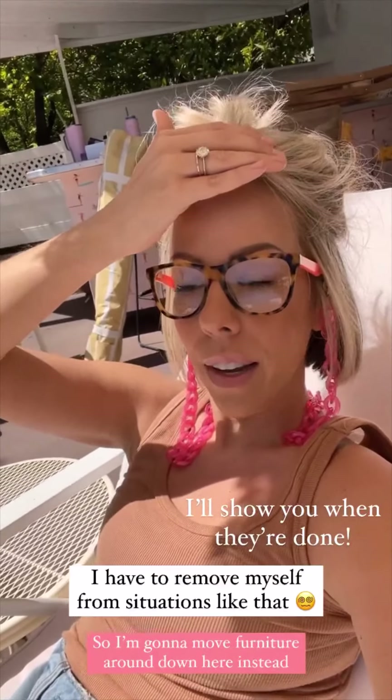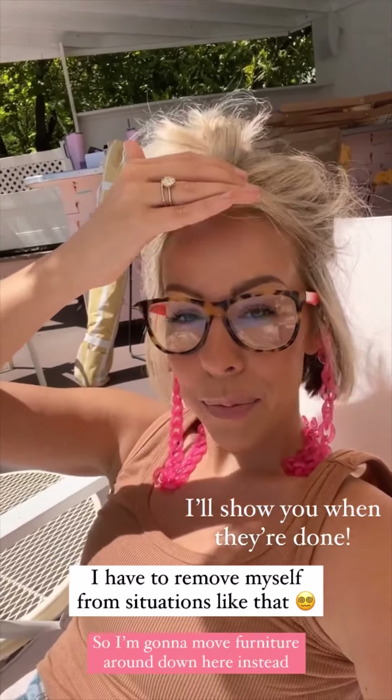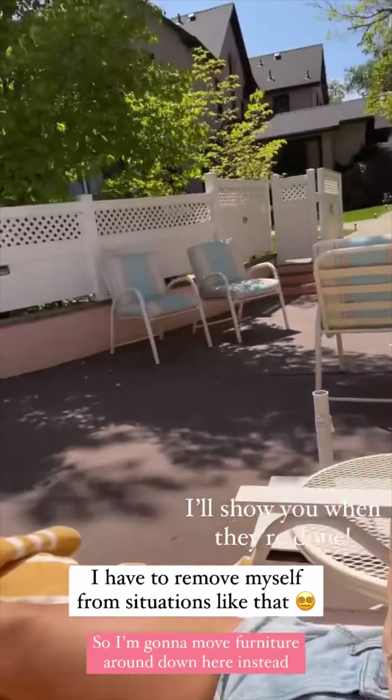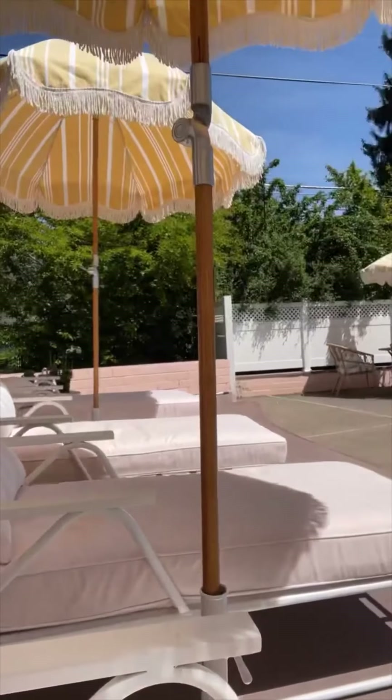I'm way too stressed to watch the delivery people unload my appliances, so Andy's out there. I'm going to redecorate, move things around. Out here it's supposed to be nice for the next couple of weeks — no rain, thank goodness. We needed the rain, but I'm so thankful for the sunshine.